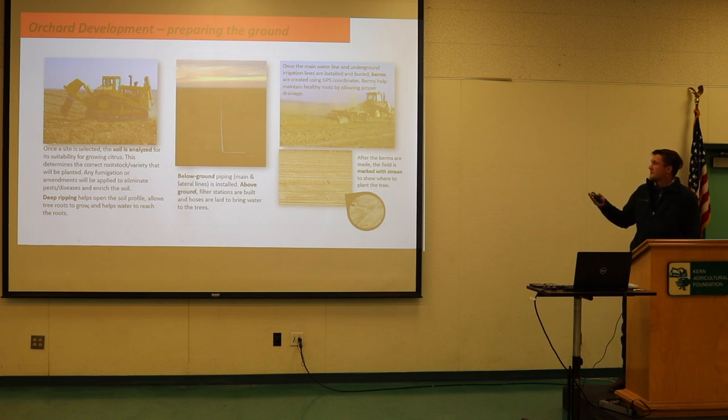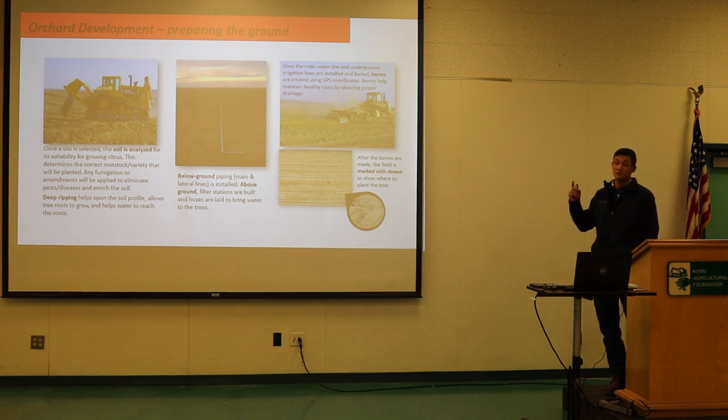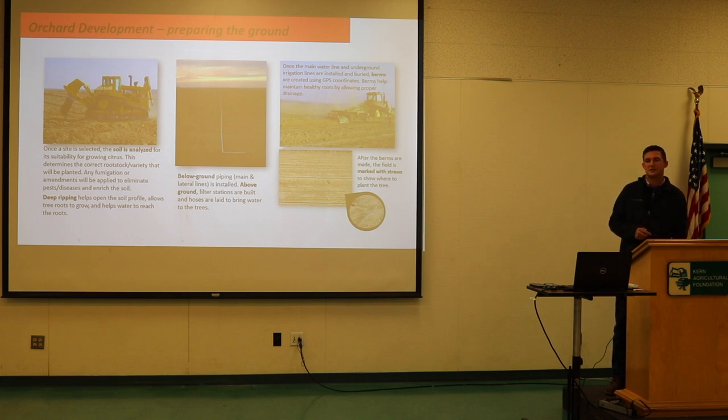After ripping, you'll disc — probably two passes — break up the clods, and then land plane. We developed some moisture issues two years ago and decided to push over a lot of ground to level it out, coming in with a land plane, rearranging the roads for better functionality. Then you lay out the irrigation main line and lateral lines.